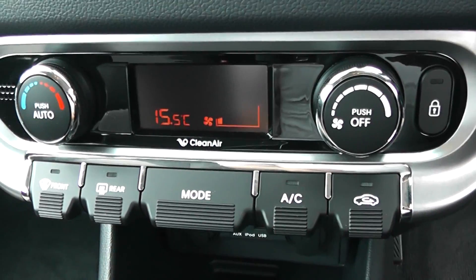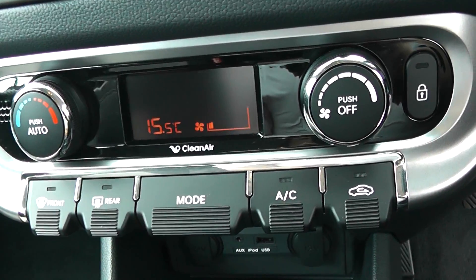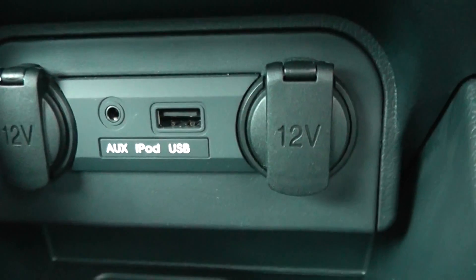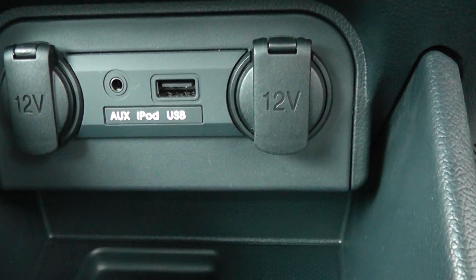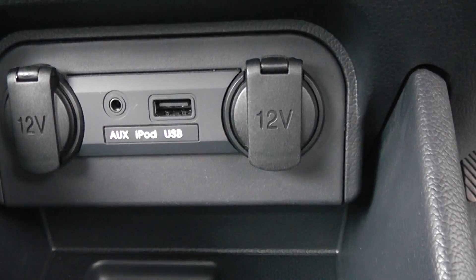Moving down, there is a very stylish climate control system. Further down, you'll see some extra storage which houses two 12-volt power outlets, an auxiliary input, and a USB input for all your various gadgets that you might bring with you on your journeys.